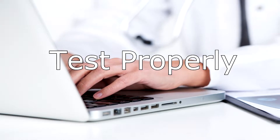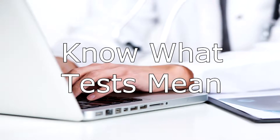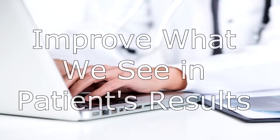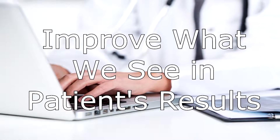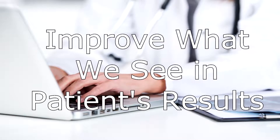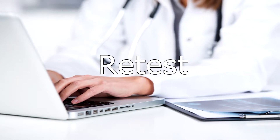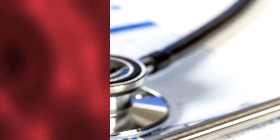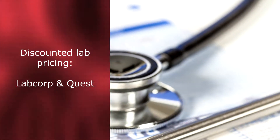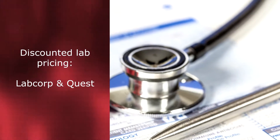So what do you have to do? Test properly — don't worry, we will support you. Know what the tests mean — SBN will provide this. To improve what we see in testing, the SBN report will make dietary and supplement recommendations based upon the client's test results. Re-testing will chart progress, and supplements will change as re-tests reveal the current health status of the patient. Through SBN, you have access to discounted lab pricing for your patients. LabCorp and Quest are both available to send your patients for blood work.